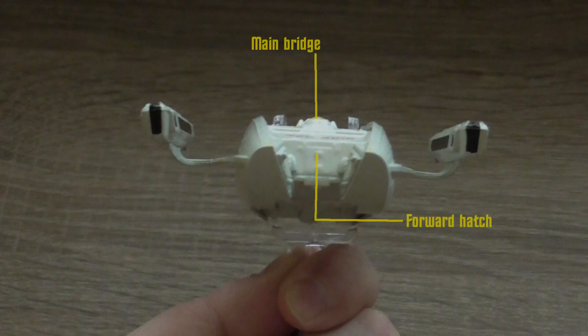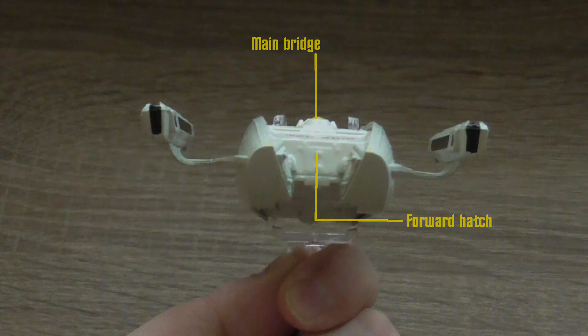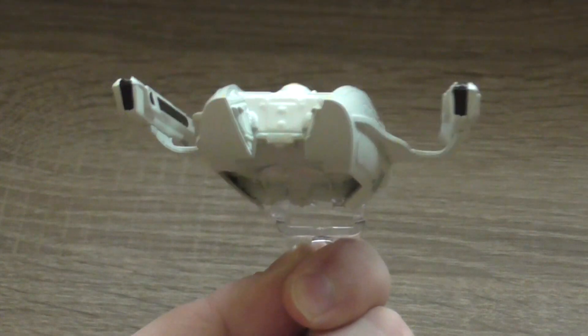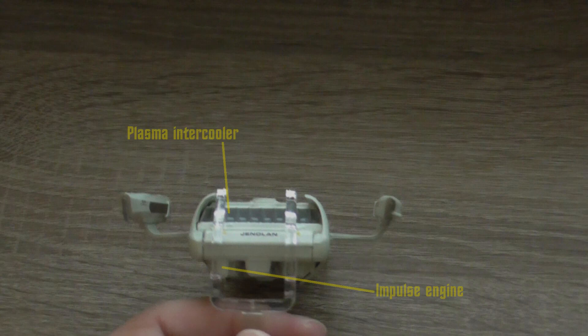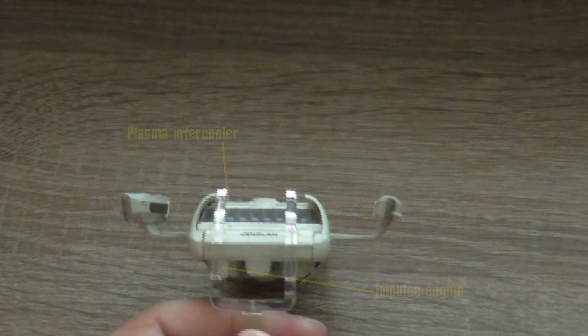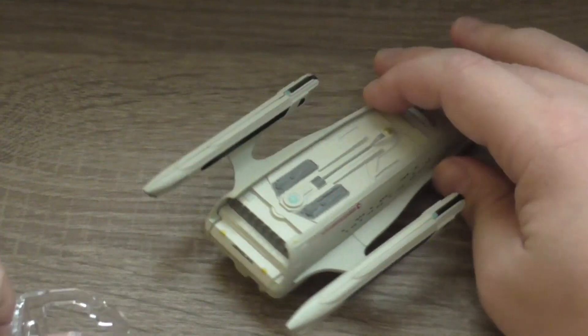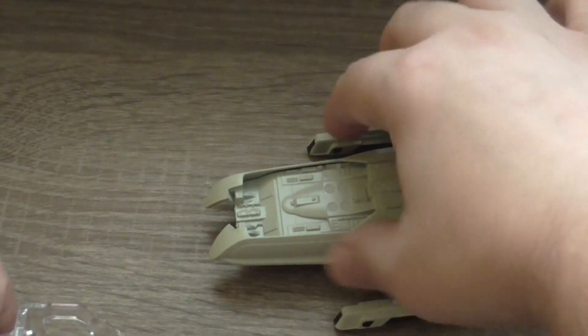Detailed information from the front, and last but not least, detailed information from the back. As you can see it's very well built — you cannot easily damage it — as I have just shown you, that was definitely intentional, the dropping of the model on the table. That was definitely not an accident.